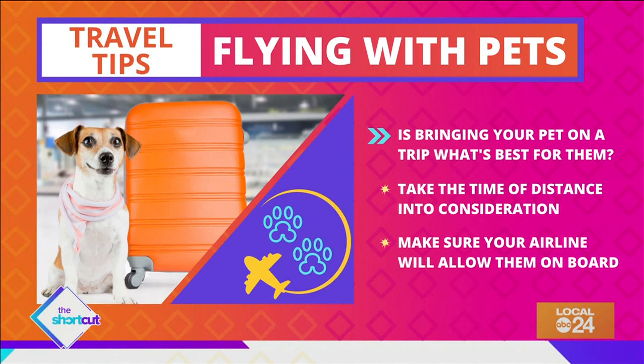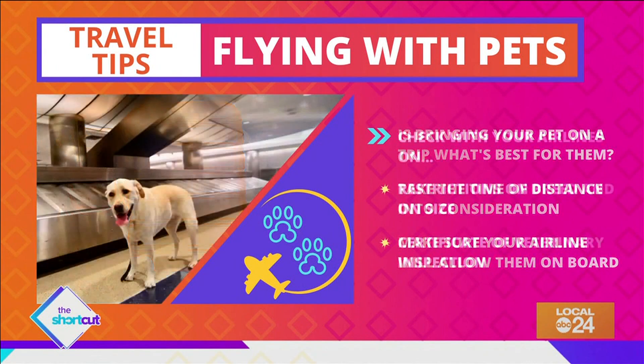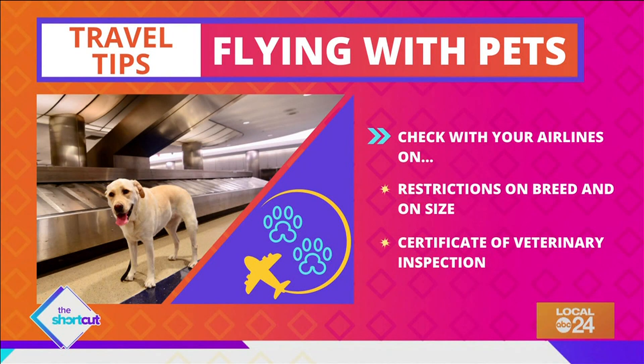Once you decide if your pet is up for the plane, make sure your airline will allow them on board. Check with the airlines because they may have restrictions on breed and on size, and most airlines also require a certificate of veterinary inspection.